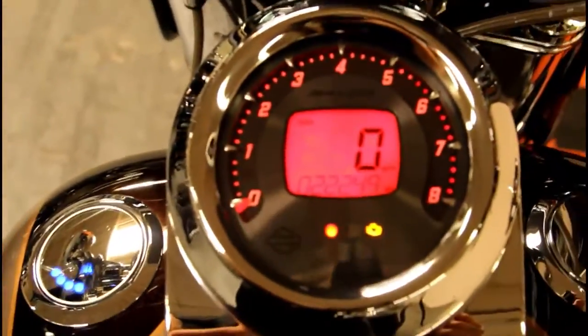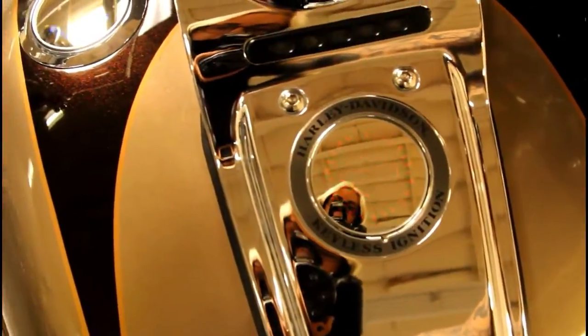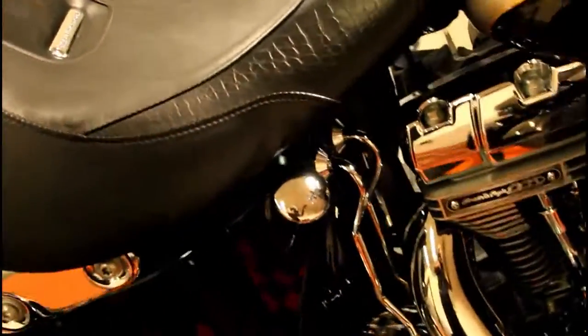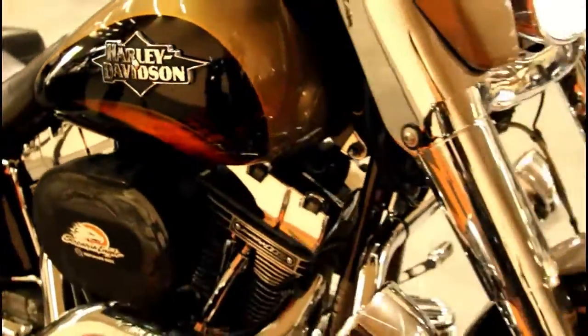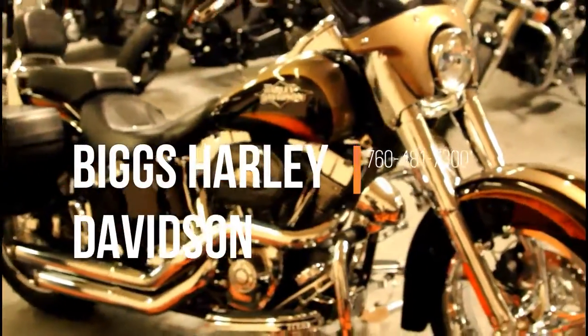This bike has 22,249 miles. If you have any questions about this CVO Softail, please give us a call here at Biggs Harley-Davidson in San Marcos.